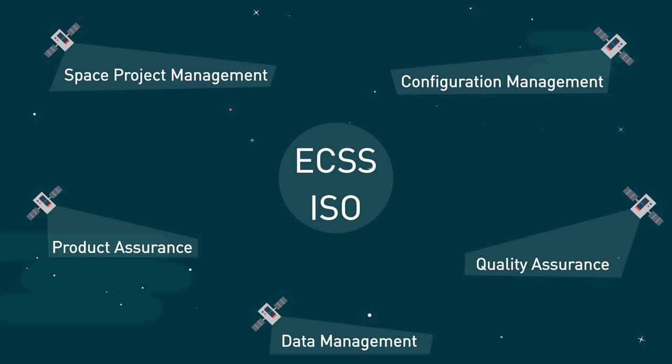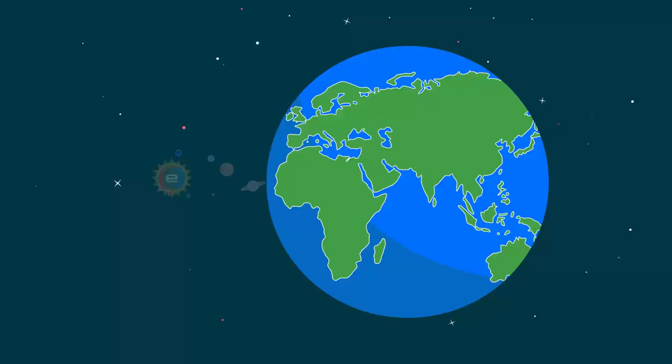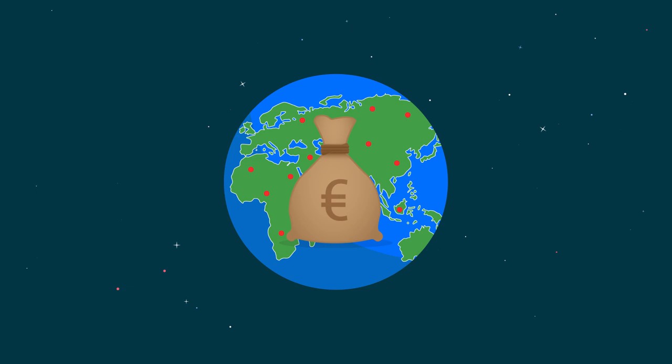Eclipse helps project and mission teams achieve better efficiency and control in complying with ECSS and ISO standards. Recognized as the de facto tool of choice by key players in the European space sector, Eclipse provides you with an easy-to-use web-based interface accessible from anywhere — an affordable solution that the space project team can rely upon in the management of a complex project supply chain.